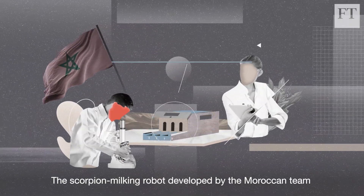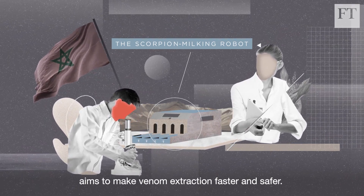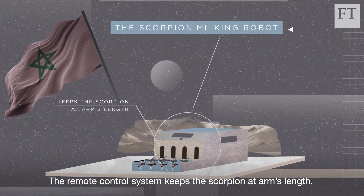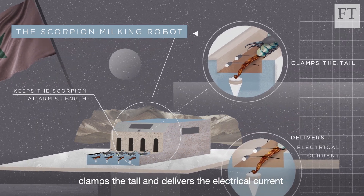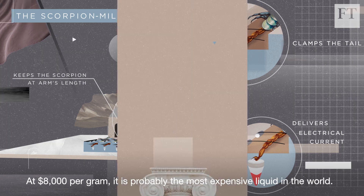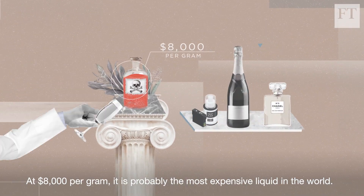The scorpion milking robot developed by the Moroccan team aims to make venom extraction faster and safer. The remote control system keeps the scorpion at arm's length, clamps the tail, and delivers the electrical current before safely capturing the precious droplets of venom. At $8,000 per gram, it is probably the most expensive liquid in the world.